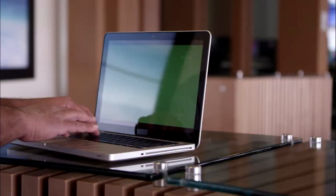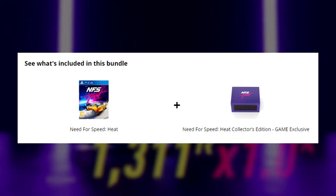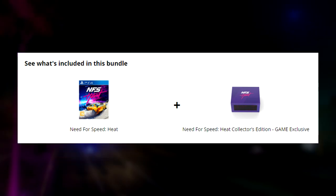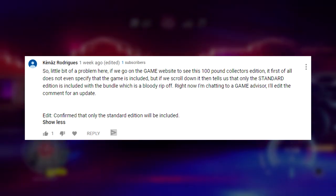But if you scroll down on the website, you'll see that it says 'see what's included in this bundle.' It's got Need for Speed Heat plus the Need for Speed Heat Collector's Edition game exclusive. We have some backup information from Kenaz Rodriguez.